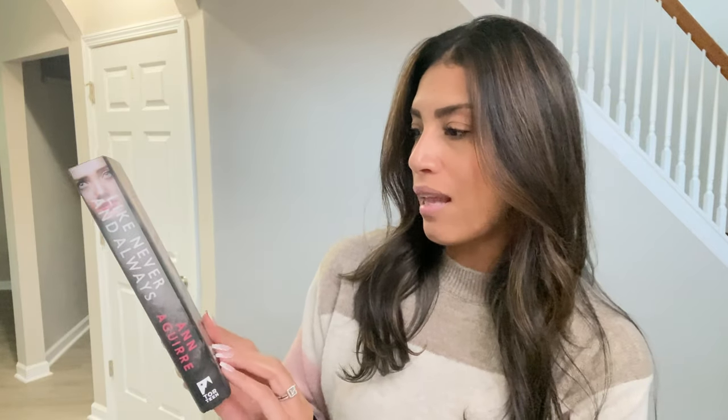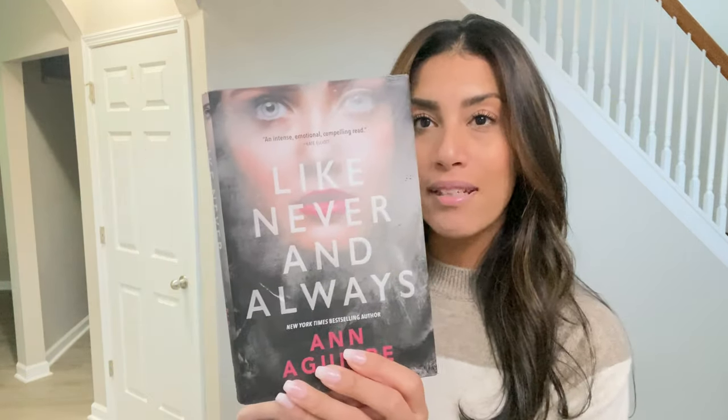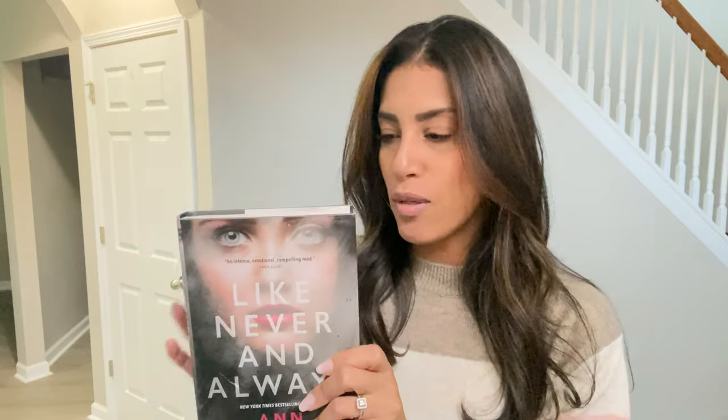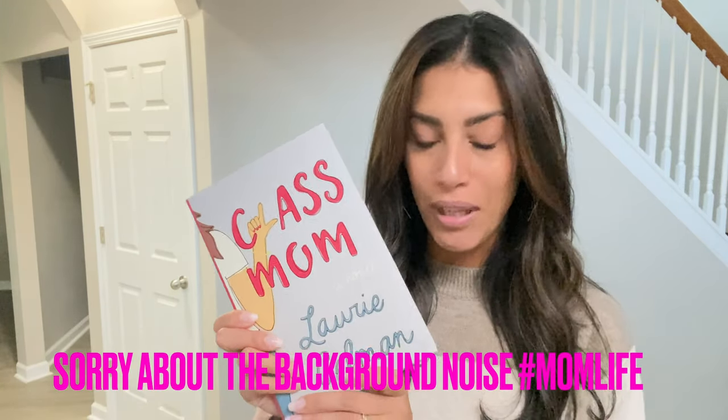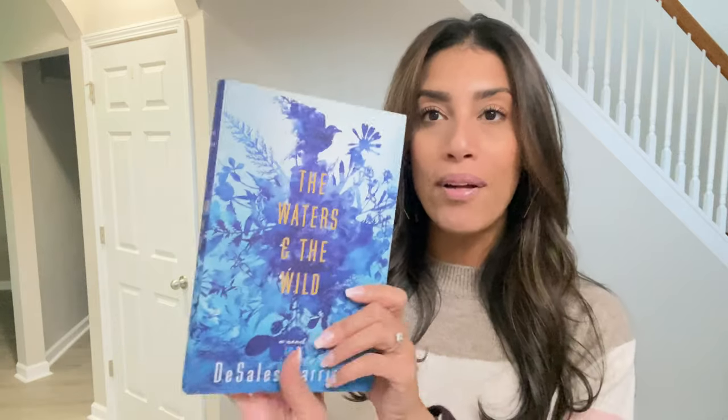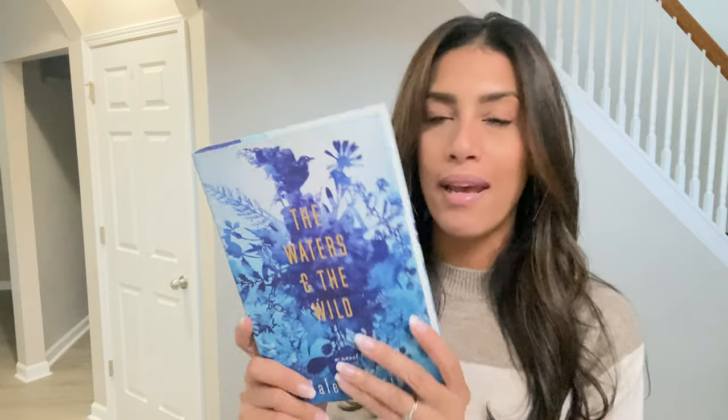Then I picked up this one called Like Never and Always. If you guys have read any of these books, let me know if they're good. Next is a book called Class Mom — I thought that one looked really interesting. The last hardcover book I grabbed was called The Waters and the Wild. I really liked the cover, I thought it was really pretty, and I read the back and it seems interesting too.